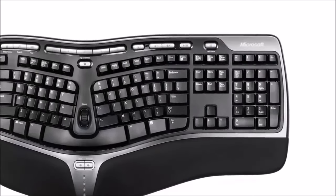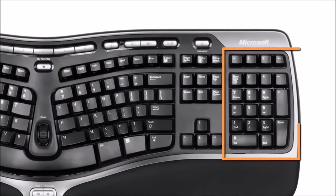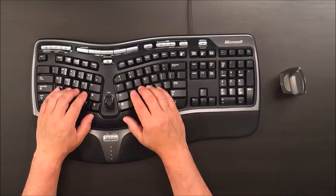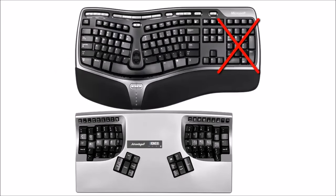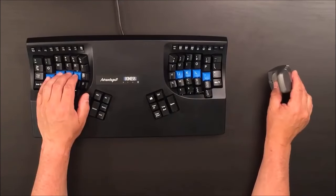Most traditional and some ergonomic keyboards have a dedicated keypad, forcing you to reach for the mouse, causing neck, shoulder, and forearm strain. We didn't include the dedicated keypad to give the Advantage 2 a smaller footprint, bringing the mouse much closer.